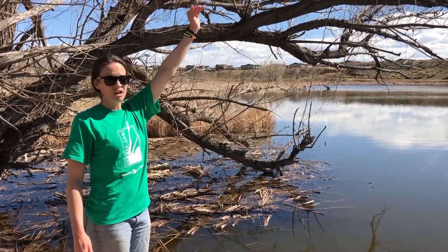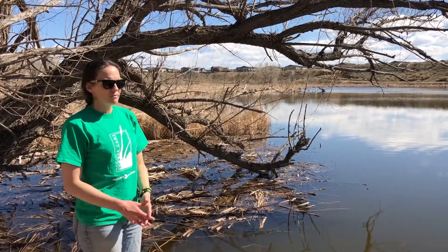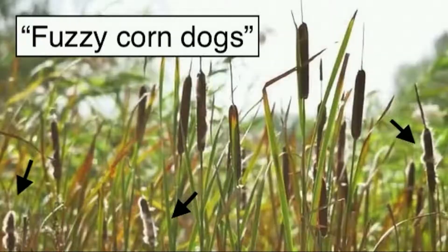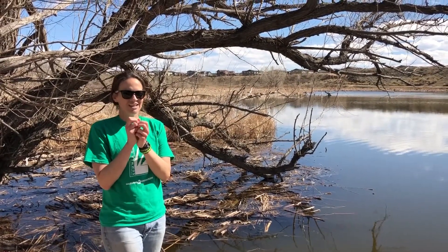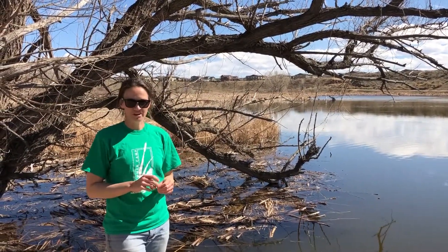And in the summer these will be very tall — taller than me — and they'll be bright green. This is also the plant that has the fuzzy, sort of corn dog looking things on the top. Those are their seed pods, and they'll grow fuzzier and fuzzier as the summer goes on. Then the wind will take them away, and that method is called wind dispersal for seeds.